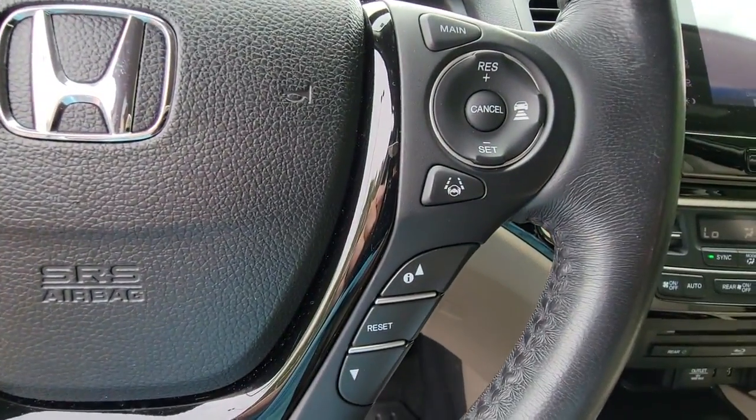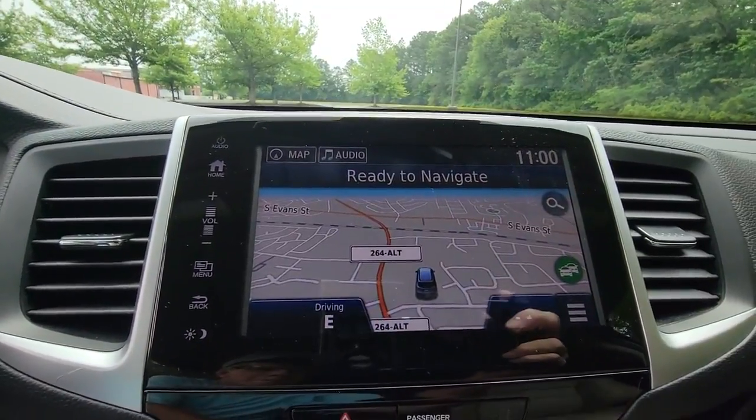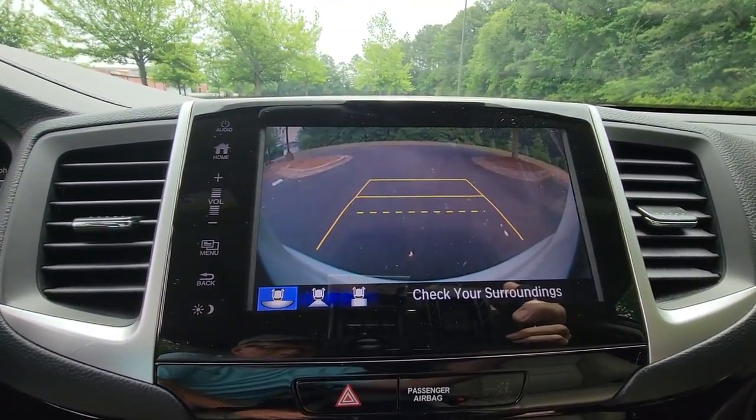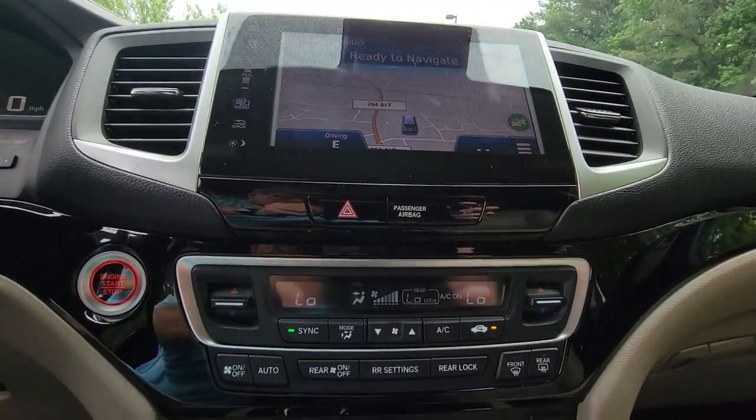Navigation system, keyless entry, sunroof/moonroof, power passenger seat, fog lamps, power liftgate, dual-zone AC, electronic stability control, power driver's seat, third-row seat.